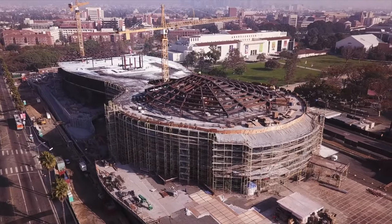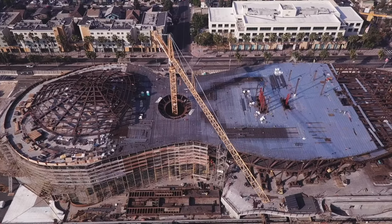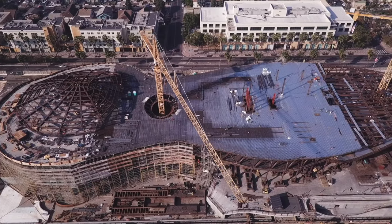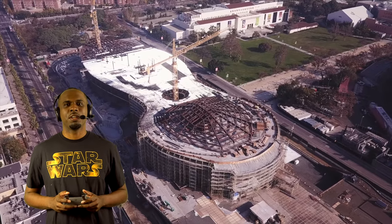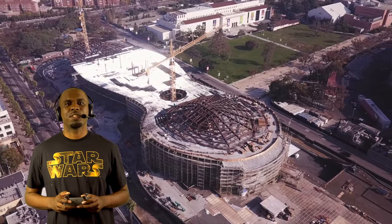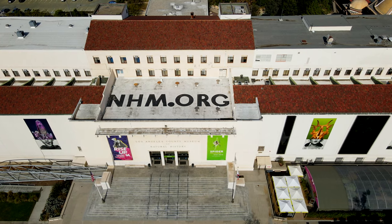Speaking of space, under construction now is the Lucas Museum of Narrative Art. When it opens in 2022, it will feature an in-depth exploration of the art of filmmaking, but most importantly, it will have a dedicated Star Wars exhibit.